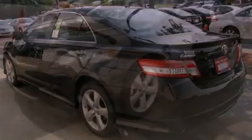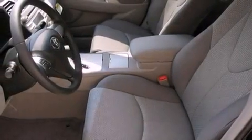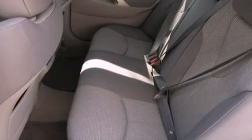Its top features include a power driver's seat, a rear window defroster, a keyless entry system, a CD player, a leather-wrapped steering wheel, a passenger side vanity mirror, front fog lights, a traction control system, an anti-lock braking system, and cruise control.